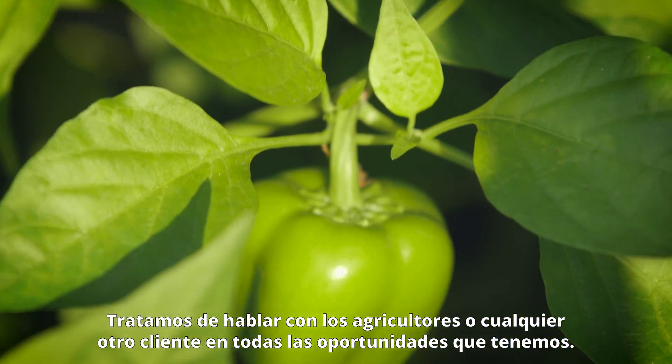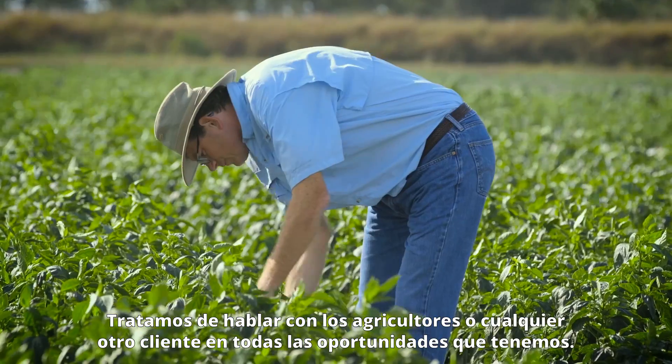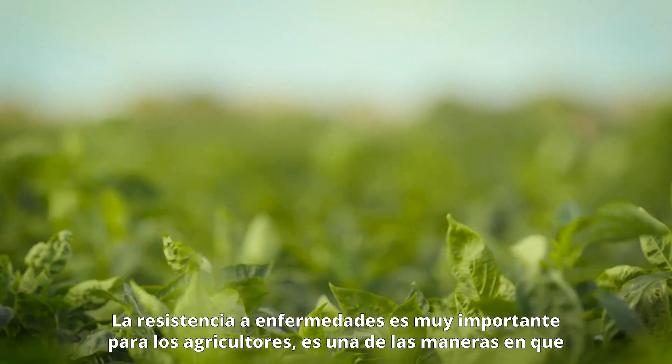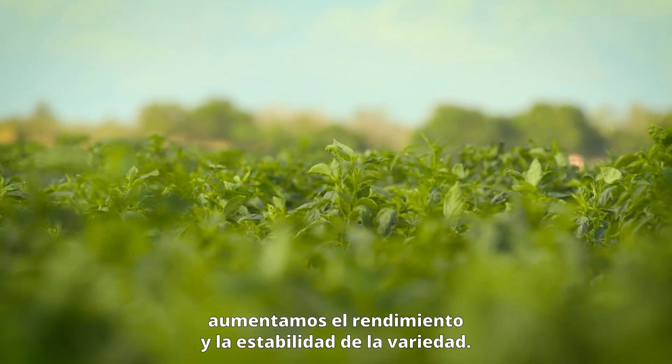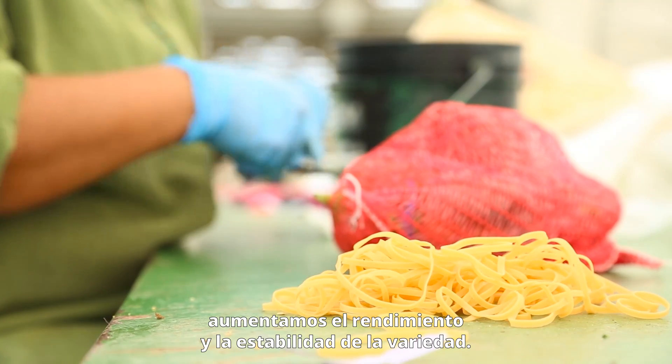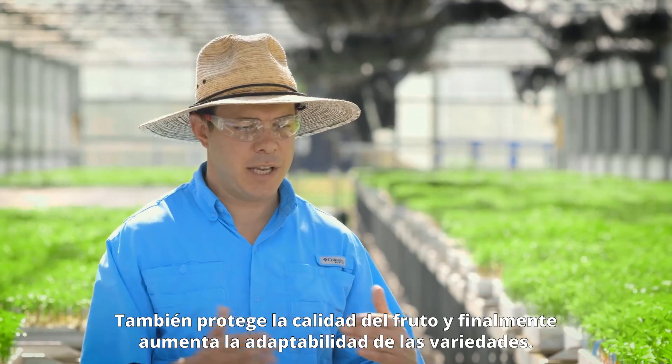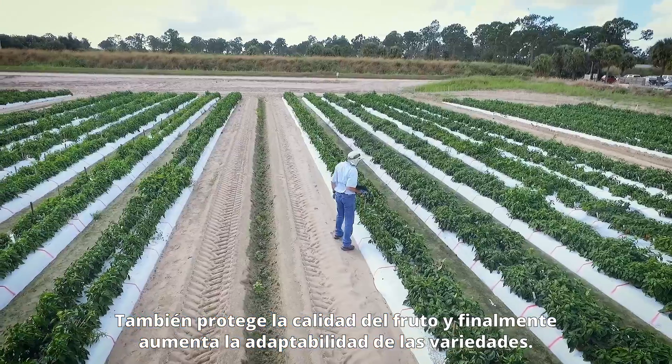We try to talk to the growers and other customers at every opportunity we can get. Disease resistance is really important for the grower. It's one of our ways that we increase yield, one of the ways we increase the stability of the variety. It also protects the quality of the fruit and lastly it increases the adaptability of the varieties.